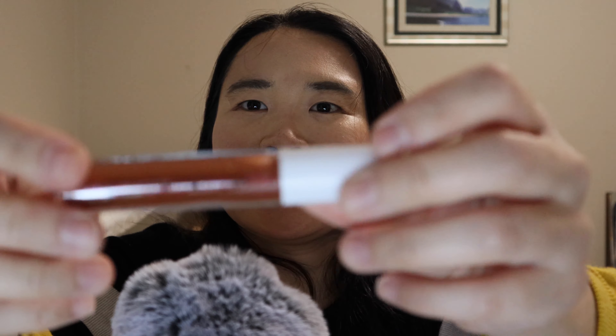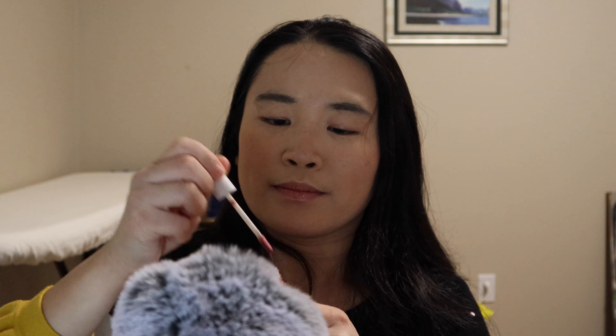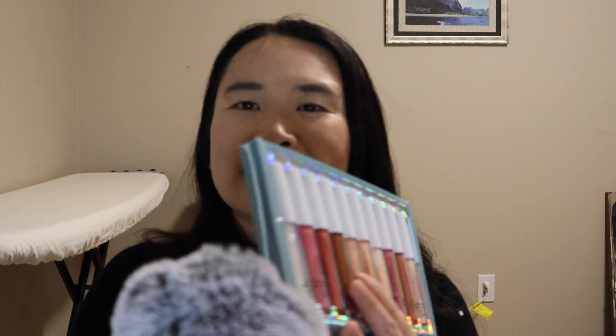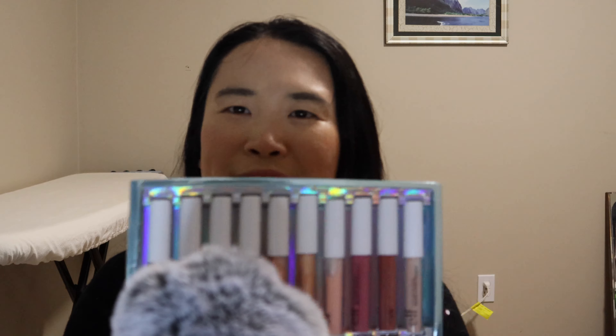I don't know if you can see the sparkles in it, but this is so amazing. This is so much fun. My lips can dry so easily, so this is perfect — it's so moisturizing. The packaging is so beautiful. I love this so much.